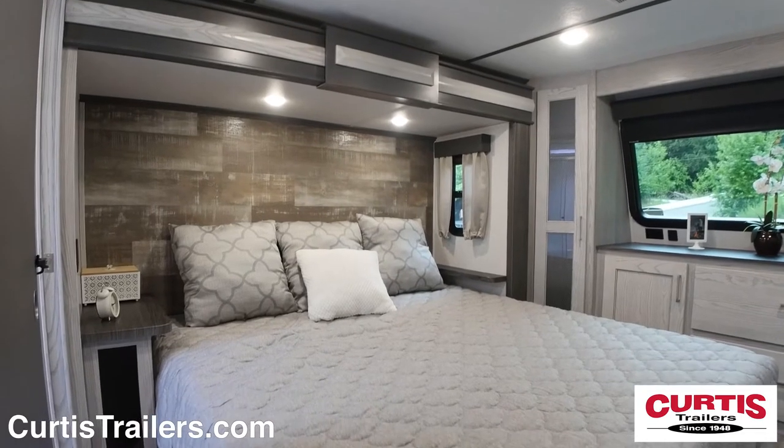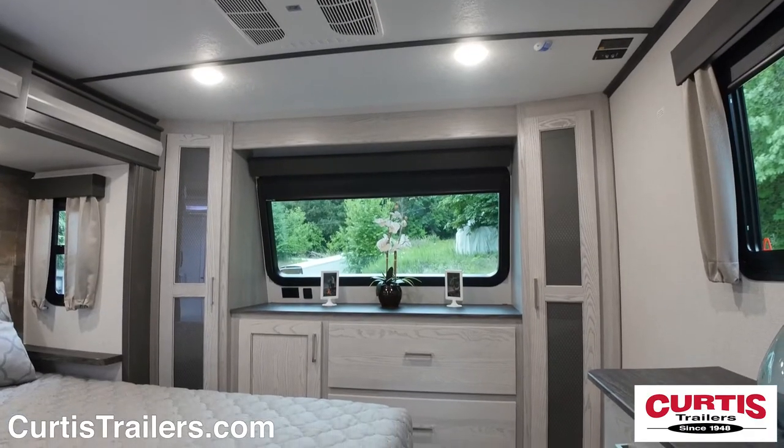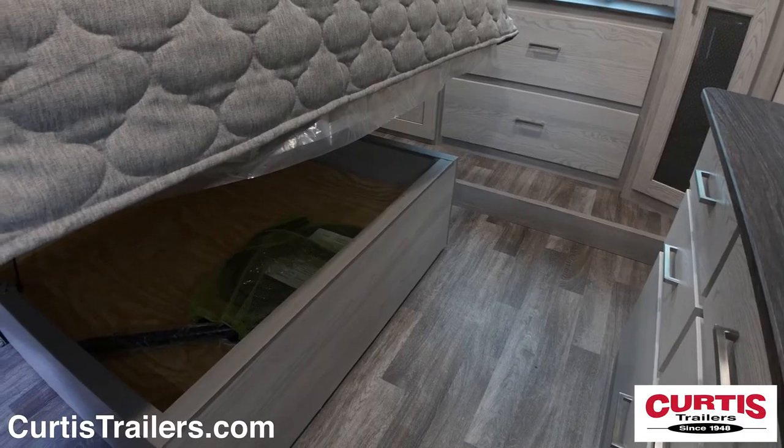The master bedroom holds a queen or optional king-size bed across from a five-drawer dresser, wardrobe storage, washer dryer prep, and underbed storage.